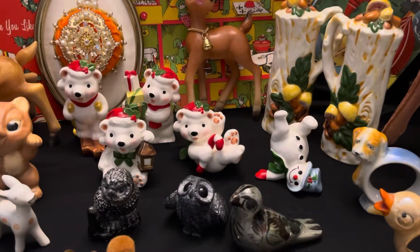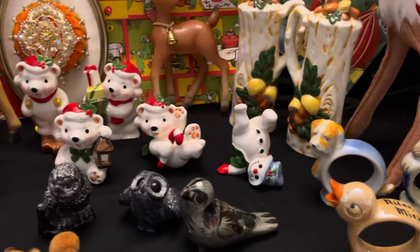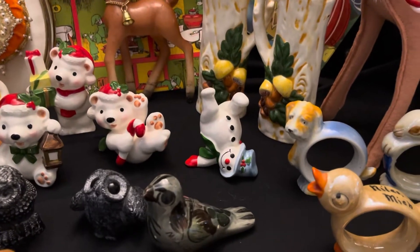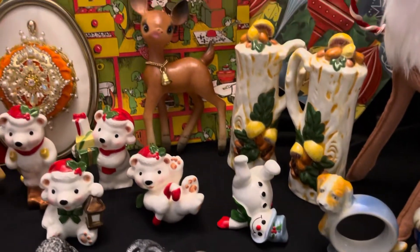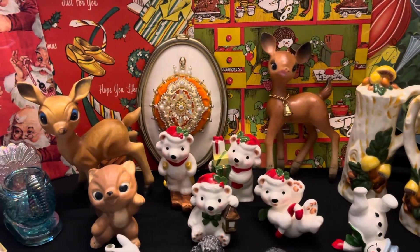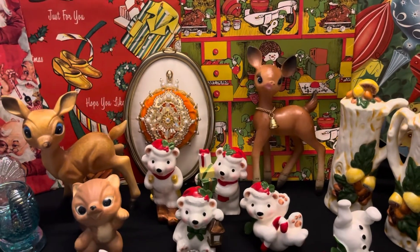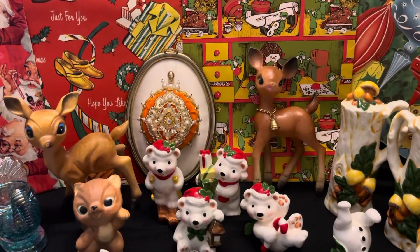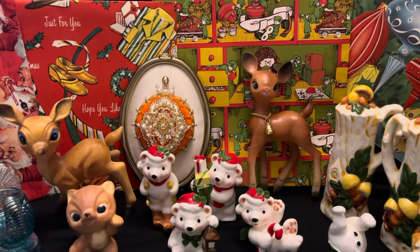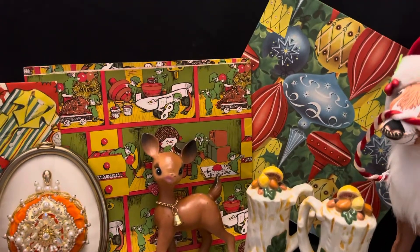Got some of the Napco-ware little bears and Fitz and Floyd — there's a little snowman there. Got a couple of the little plastic reindeer. And then in the back, the oval piece there is one of those Lee Ward's ornaments that has been framed.